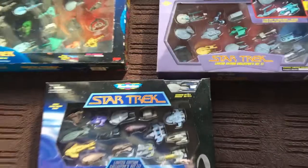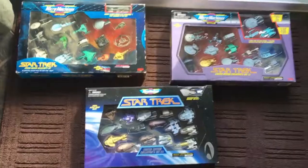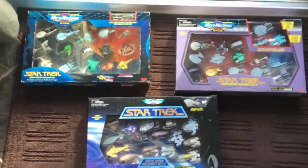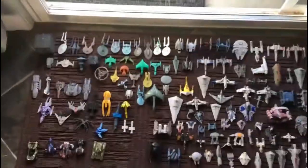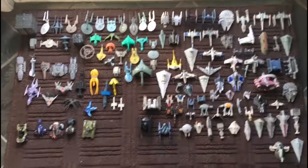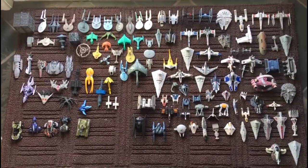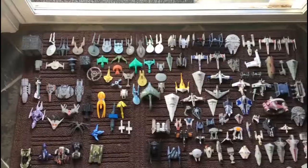Now we're into the mini ships that I had. A lot of these were used in my first filmmaking attempt, particularly the Star Trek ones in the upper left corner. Some of the Star Wars ones got used as well, but very few of them. I've got these organized by series, and I'll start at the top left.